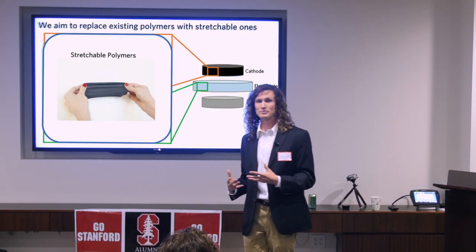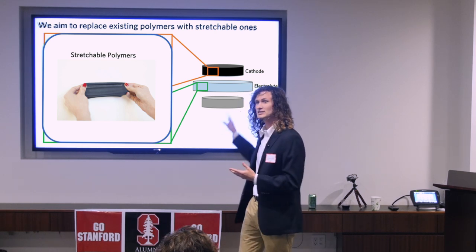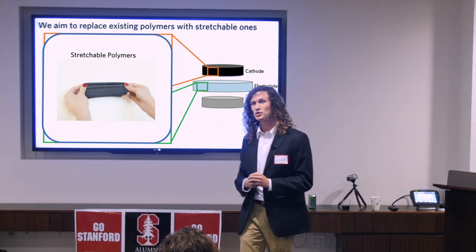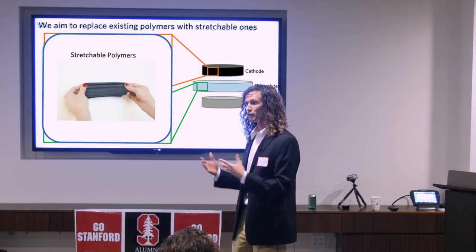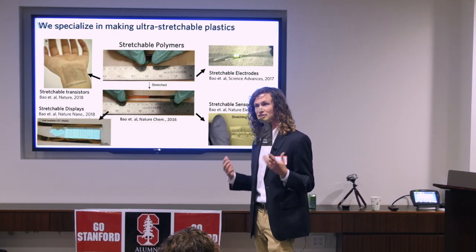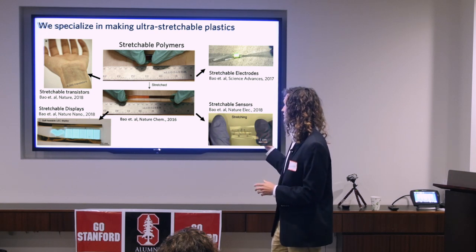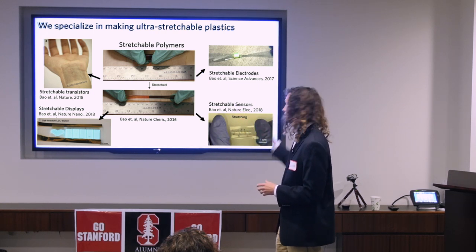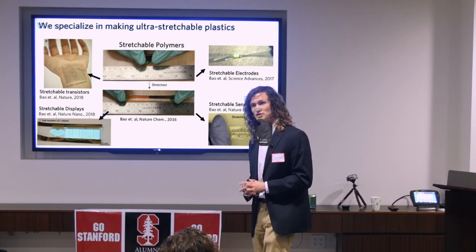Ideally, what we'd like to do to make stretchable and conformable batteries is to replace the existing polymers that hold these batteries together with stretchable polymers that are also electronically compatible within the battery. Our research in the BAU group focuses on developing these stretchable polymer materials for electronics — in transistors, displays, electrodes, and sensors — and now we're trying to develop them for stretchable batteries as well.